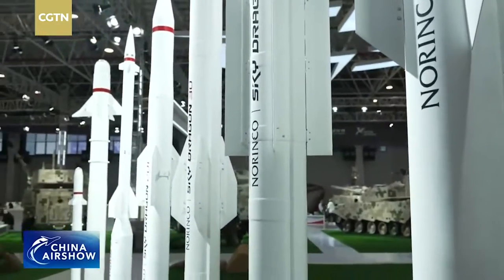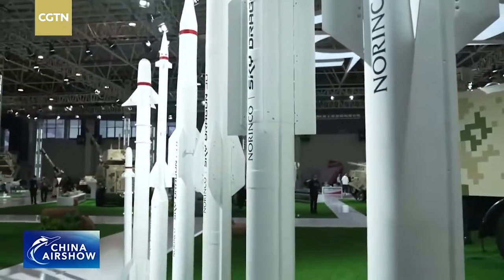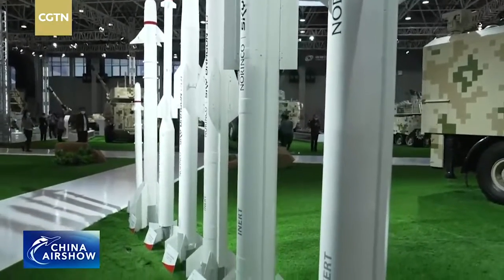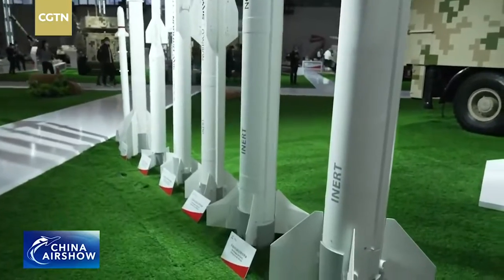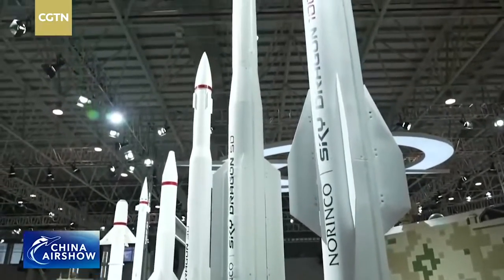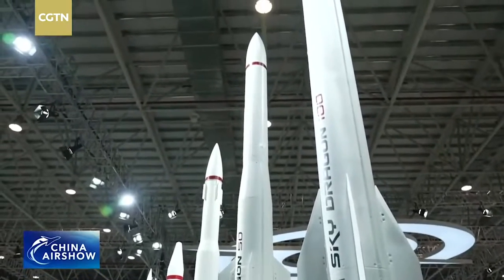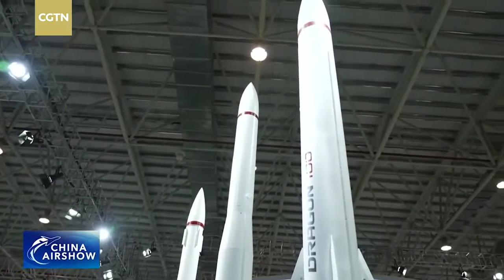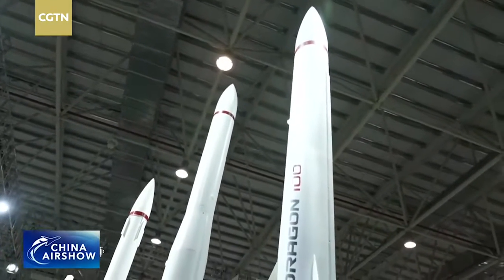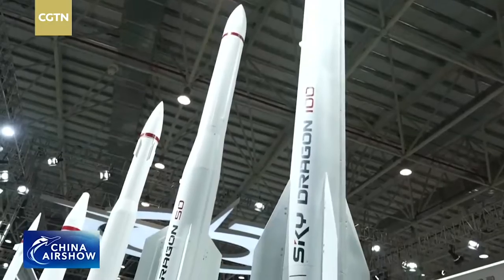The Sky Dragon 100 covers a range of 100 pounds. What we're seeing right now is the Sky Dragon surface-to-air missile — it is an air defense missile. For the Sky Dragon 100, that 100 means 100 kilometers, which is the defense range this rocket can reach.